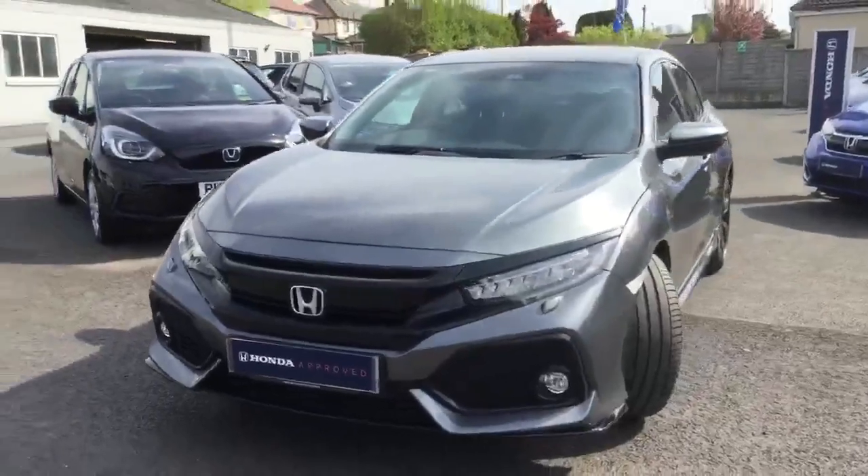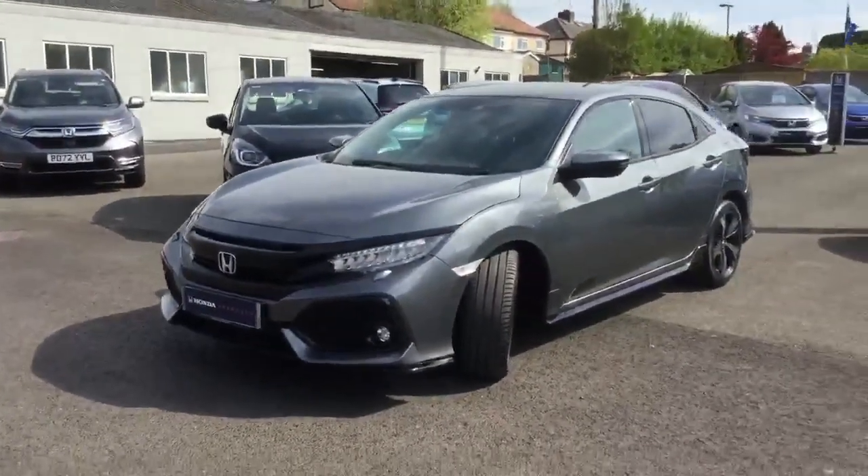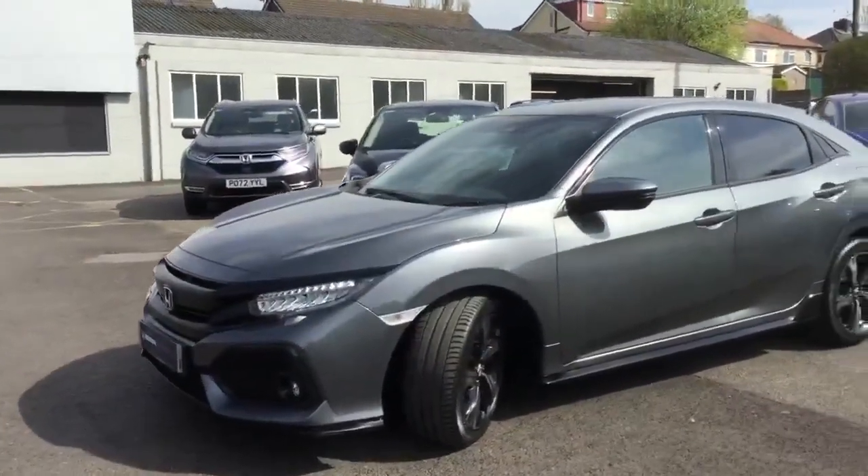The Sport model is really high in spec, with a powerful engine producing 182 brake horsepower. It features LED headlights, headlight wash, and front fog lights.